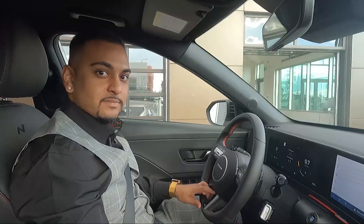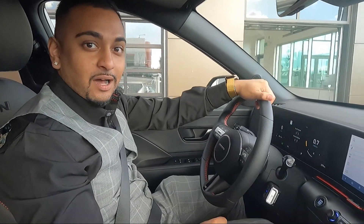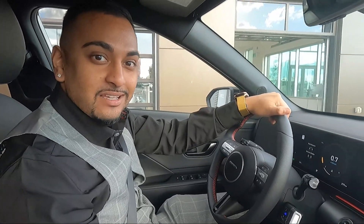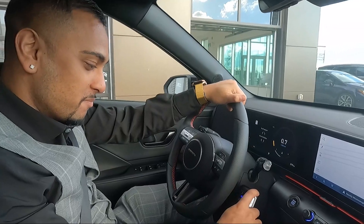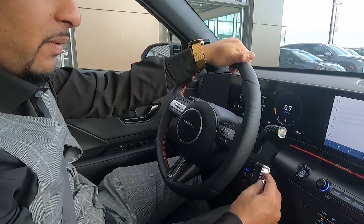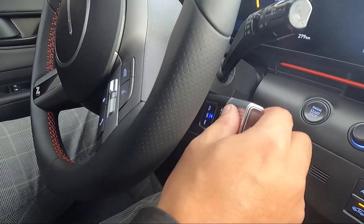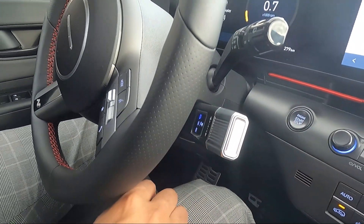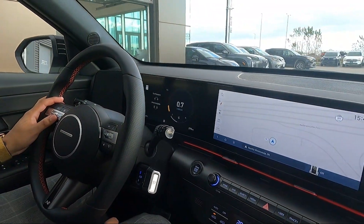Now we're on to the driving portion of this video — this is my favorite part. This is when I actually put this car into drive and stretch its legs. Right away, you've got to get used to the drive mode selector — it's super easy: foot on the brake, twist it forward, and it indicates that it's in drive on the screen.